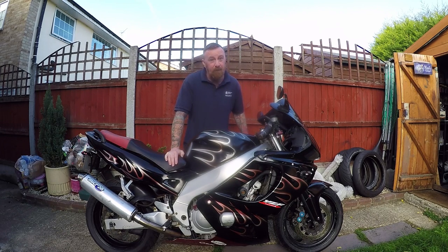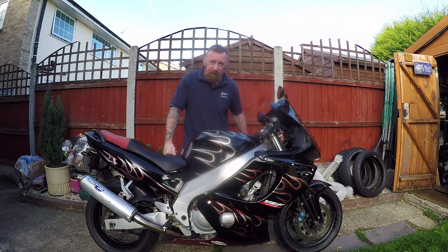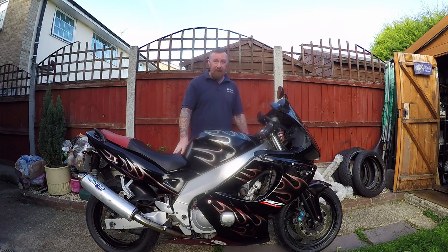The progression to the R6 was simple. The FZR 600 made 91 brake horsepower but weighed a whopping 208 kilos. They then brought out the Thundercat, a standard 100 brake horsepower, and they knocked a lot of weight off it, getting it down to an impressive 187 kilos — so faster and lighter.